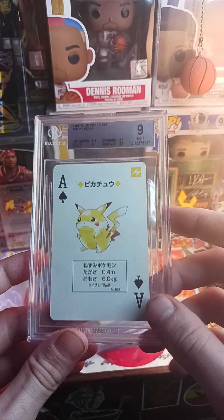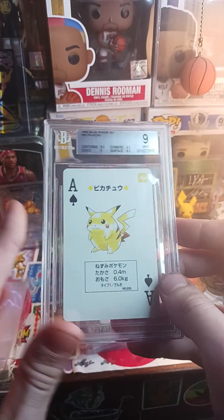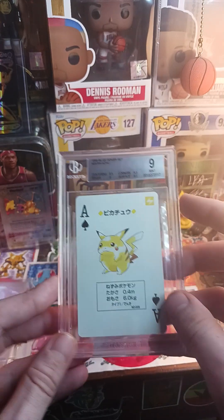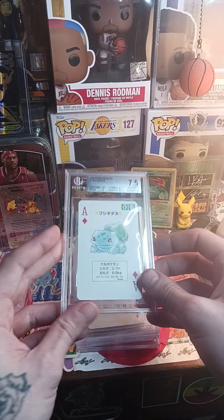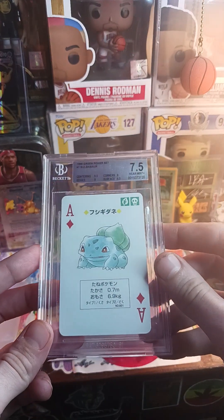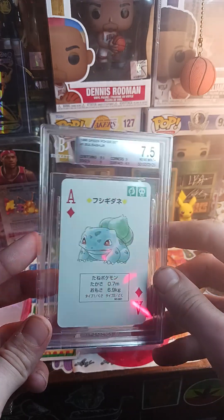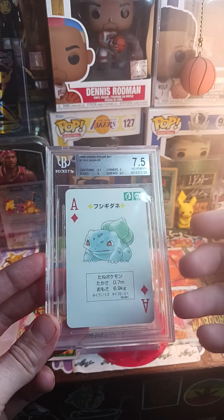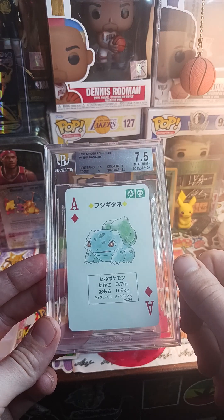A nine is good — again, with these cards I feel like 9.5s you can sell those easy; nines you can sell; below that it gets a little difficult. But as the years go on that will change. This one got a tough 7.5 — sevens aren't the greatest. I'm personally a Venusaur and Bulbasaur fan so this will be a personal collection card.